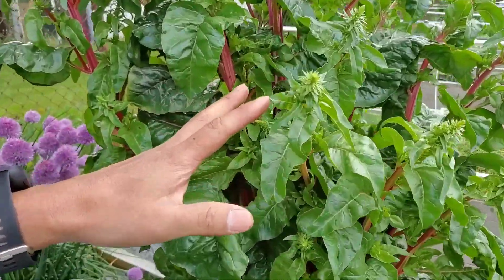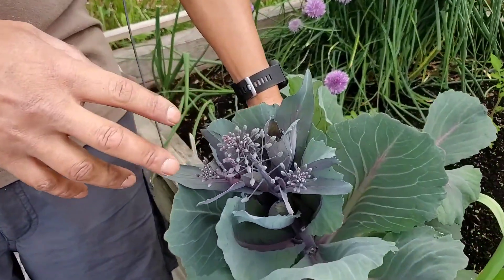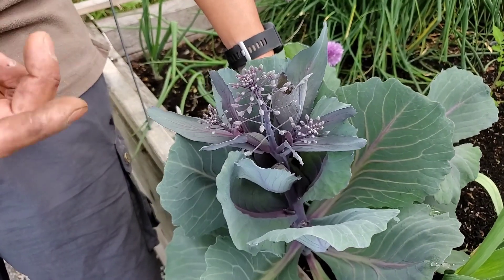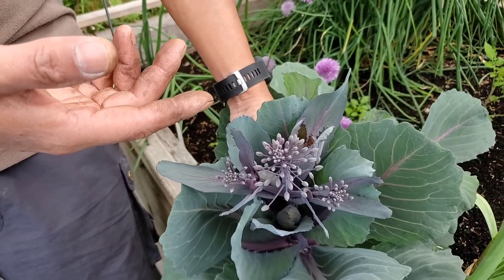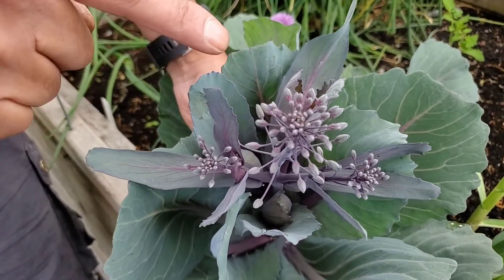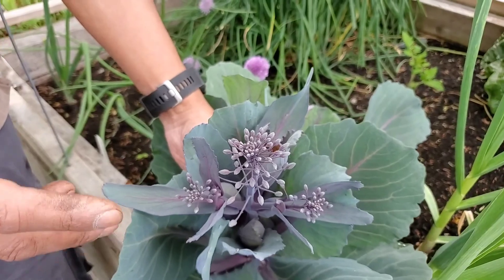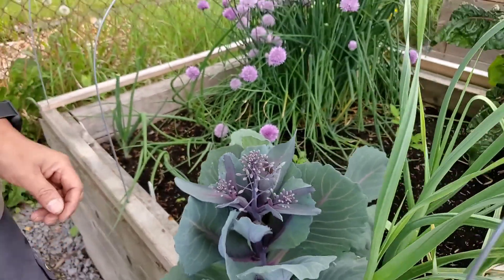Something similar happened with our red cabbage that we planted last winter for overwintering. The weather was so hot that the plant went into flower. And if you can see, there is a similarity between the broccoli flower and the cabbage flower — it is because both belong to the same family, the cabbage family.